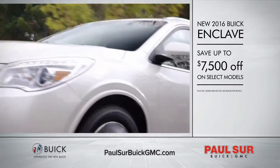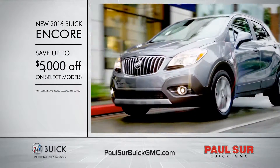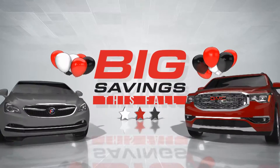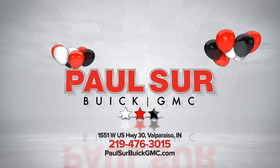save up to $7,500 on select models. And new 2016 Buick Encores, save up to $5,000 on select models. Don't miss fall's biggest savings right now at Pulsar Buick GMC and at PulsarBuickGMC.com.